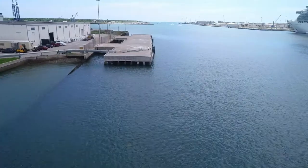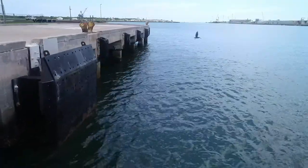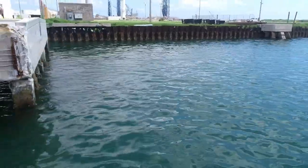With larger vessels calling on Port Canaveral, North Cargo Piers 3 and 4 have become functionally obsolete due to their outdated pier designs. By reconstructing these piers, we will be able to provide support to our current and future cargo partners.